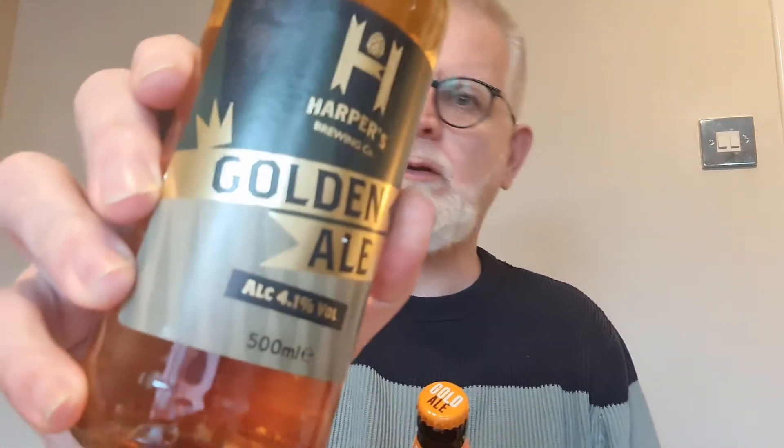Today we're looking at two golden ales — one from Lidl and one from Aldi. They're both a typical English golden ale and both exactly 4.1%, though they come from different breweries that make them for the individual supermarkets. I'm expecting a very light malt with some really nice hoppy flavors coming through.